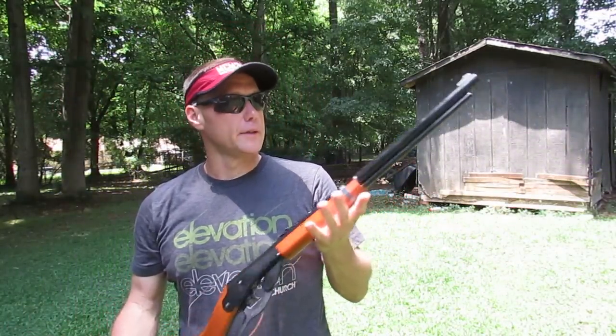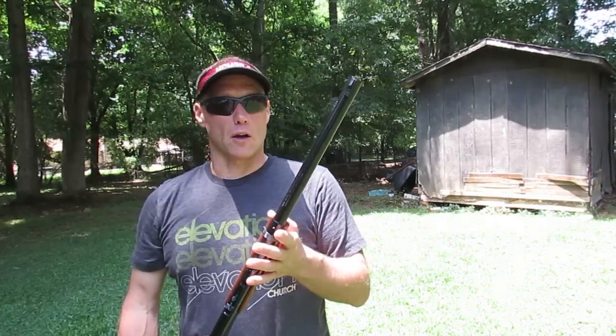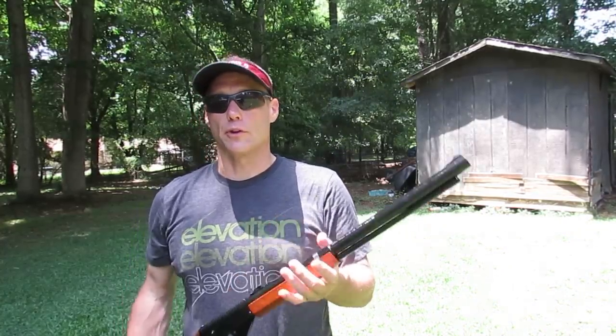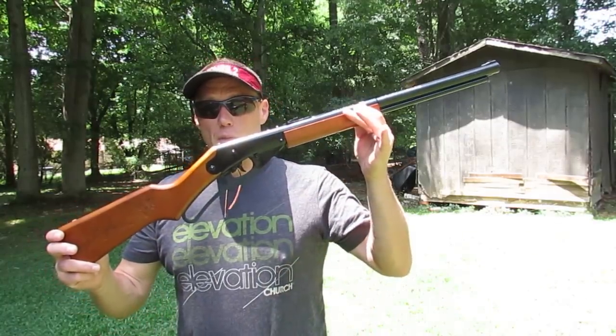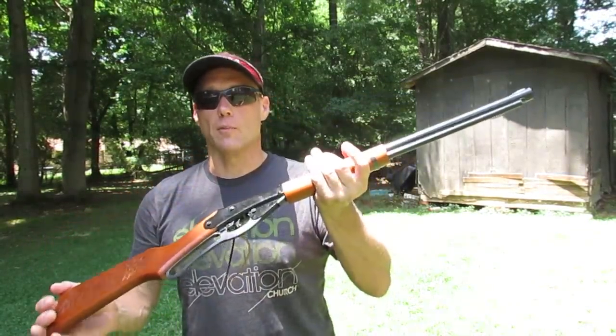A lot of fun, $25, and don't be afraid to shoot it in your backyard. If you live in Union County like I do, nobody's going to say a word to you — the sheriff doesn't care. It's a lot of fun. Anyway, that was the Red Ryder BB gun. Wanted to show it to you, and I hope you all enjoyed it. Thank you.